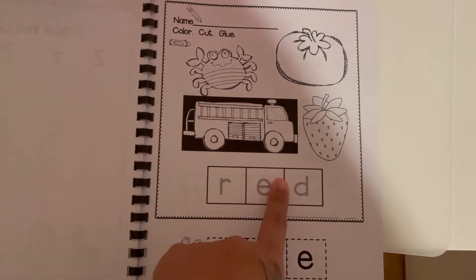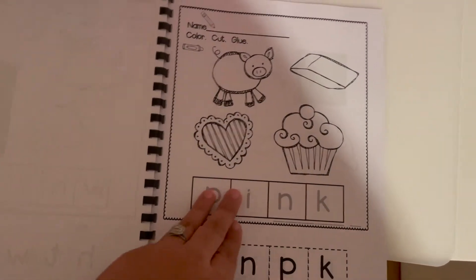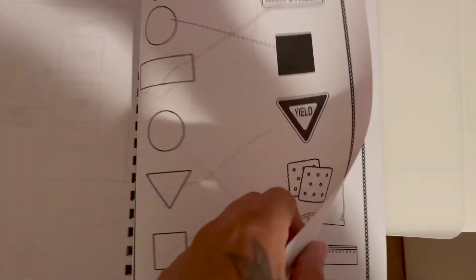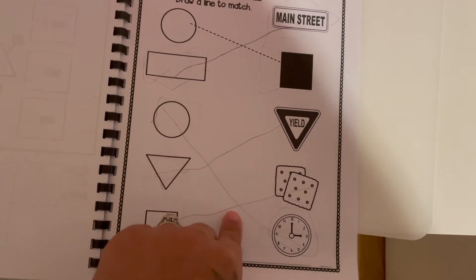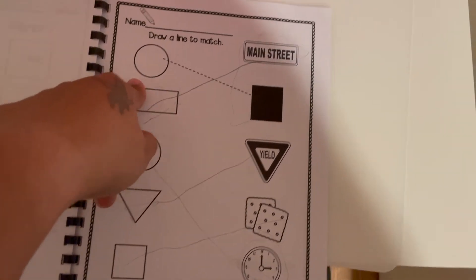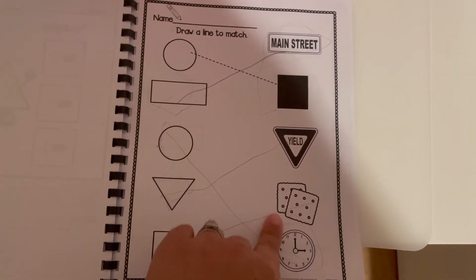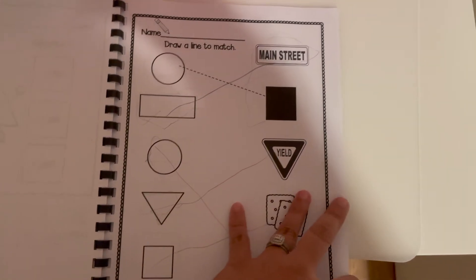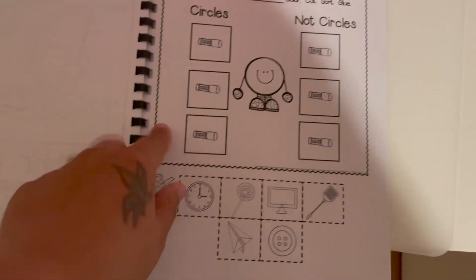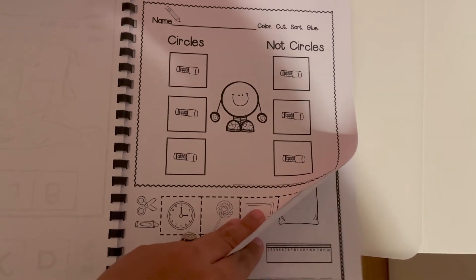There are also cutting activities — she cuts the bottom and pastes items at the top where they belong, then colors them by the correct color. I have that for all colors. In the back there are matching activities she loves. She got a little confused at first, thinking she needed to circle the right answer, so I re-read the directions and she got it. There are also shape cut-and-paste pages where she pastes them where they belong. That's all for Abigail's workbook for now.